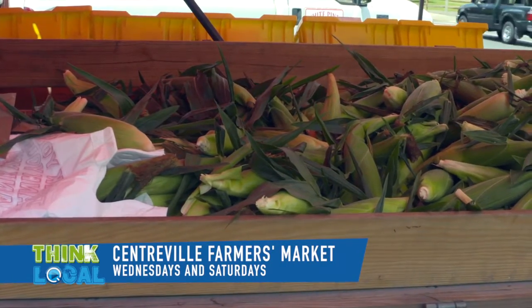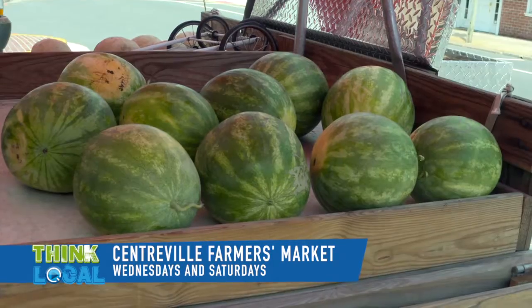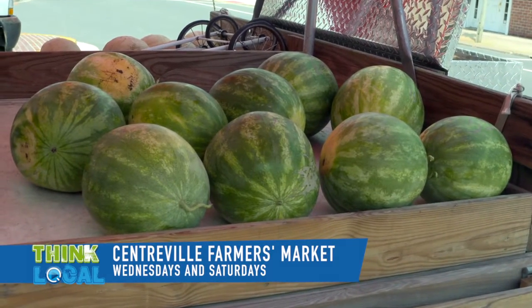And that is Bob Bear, and he sells cantaloupe, melon, corn, tomatoes, eggplant, peppers, eggs, and many different varieties of vegetables when they're in season. We grow our own, and it's fresh brought here and everything.